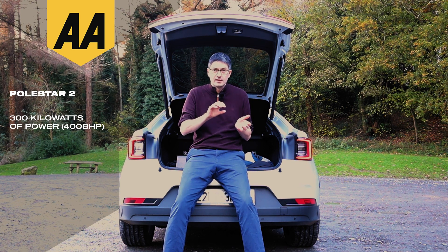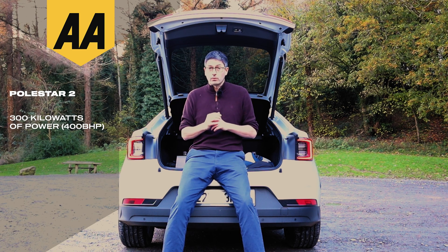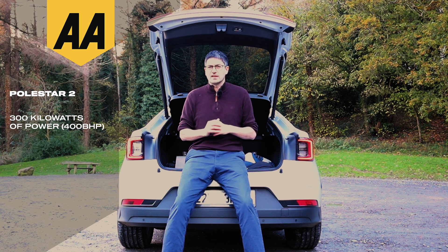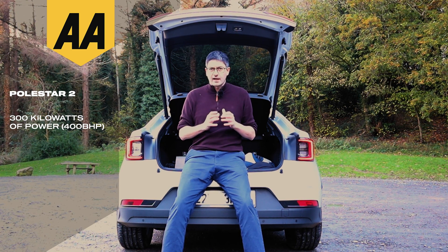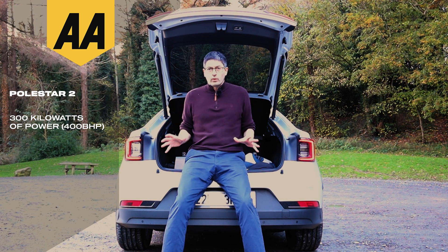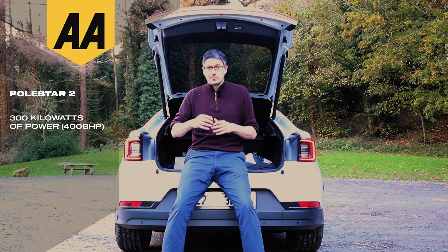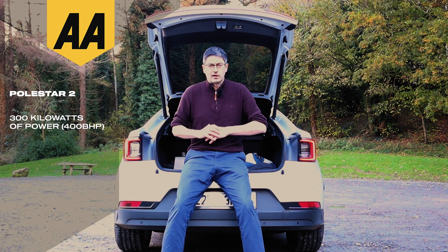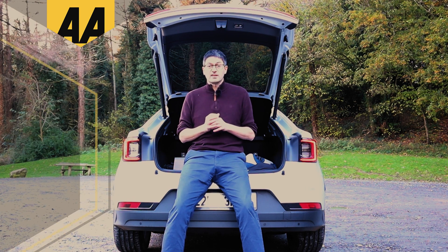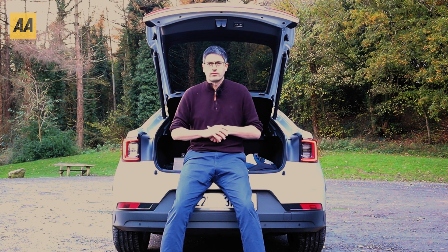The power output of this car is 300 kilowatts — that's the energy coming out of the battery, going through the wheels and driving the car forward. Then when we charge it up, we're obviously putting power back into the battery, and we also talk about those charging speeds in kilowatts. On the other hand, kilowatt hours is energy. This car has a 78 kilowatt hour battery, meaning there are 78 units of energy in the car that we can use to drive it.